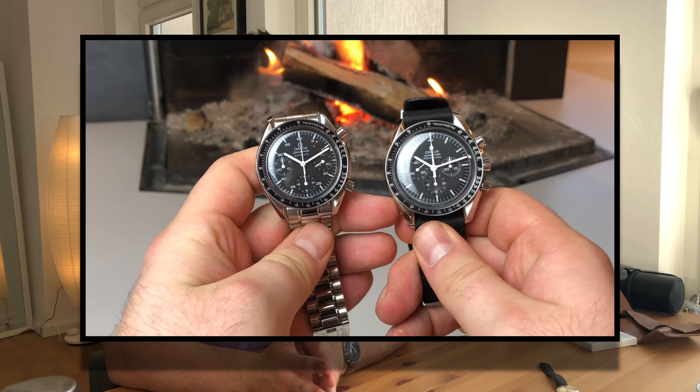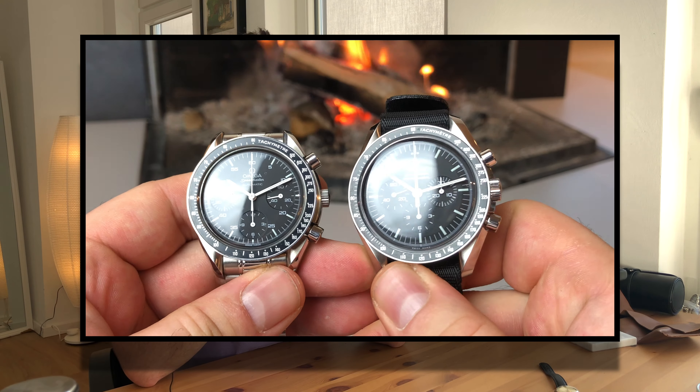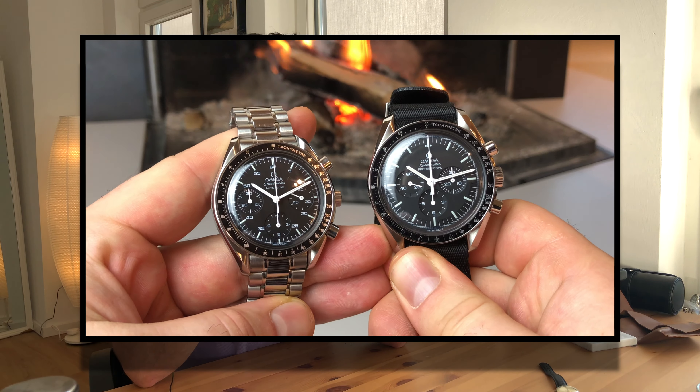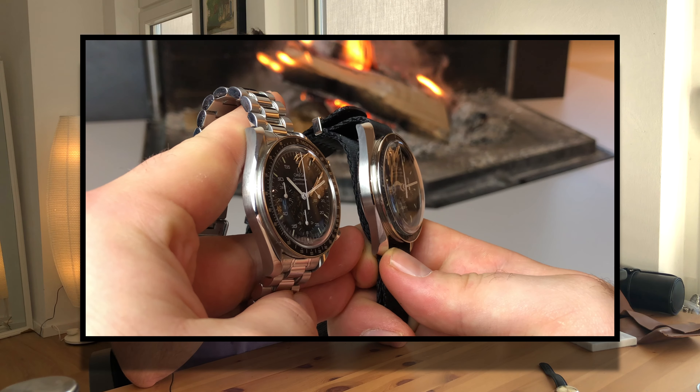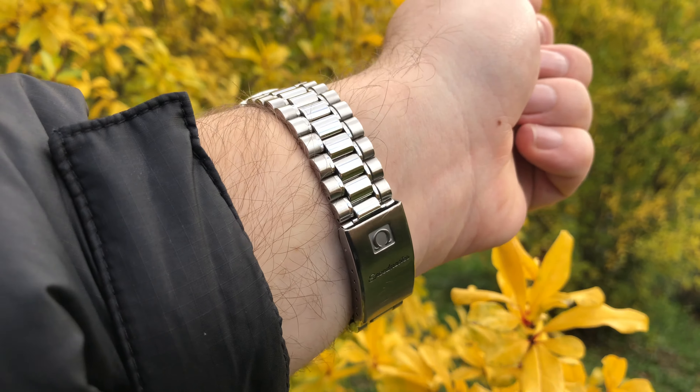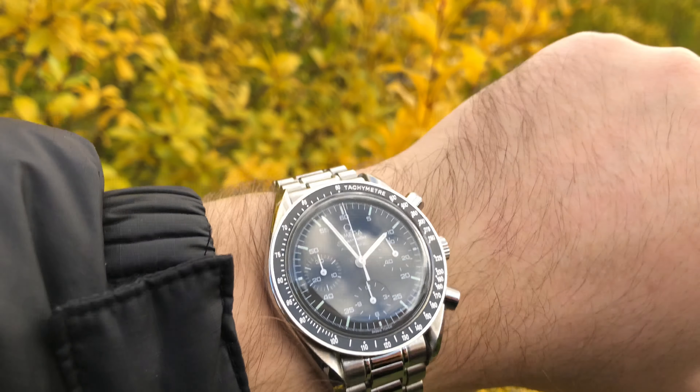The automatic movement is of course very practical, and I'm still happy about my choice of the Reduced instead of the Professional. I have a side-by-side comparison video — I'll leave it in the top corner if you're not sure which one to choose. I find myself looking at this watch every time I'm not wearing it. I'm actually happy I'm not wearing it daily anymore, because that can take away the enjoyment. It's my most worn watch, but I like to interchange it with different kinds of watches.